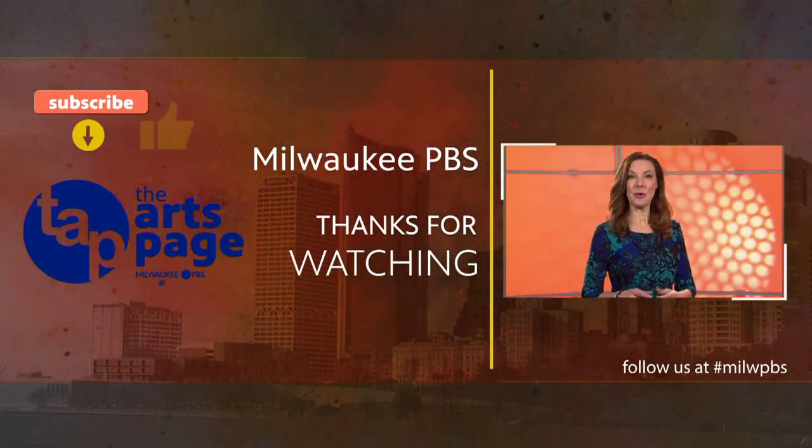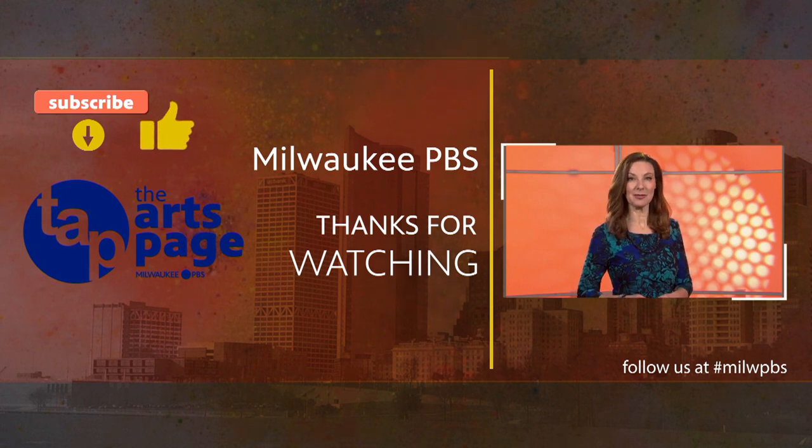I'm Sandy Maxx. Thank you for watching. Please like and subscribe for more arts-related stories.